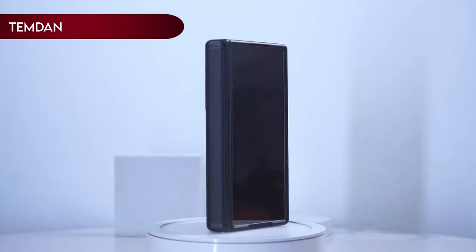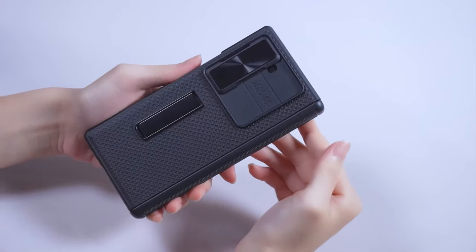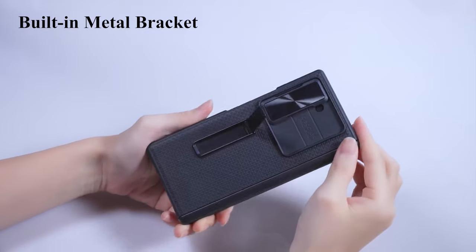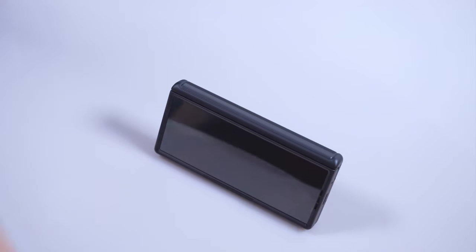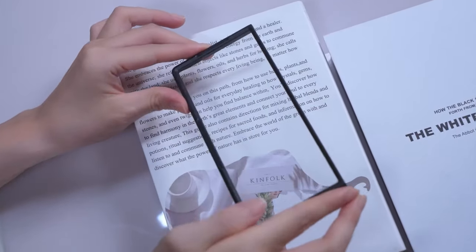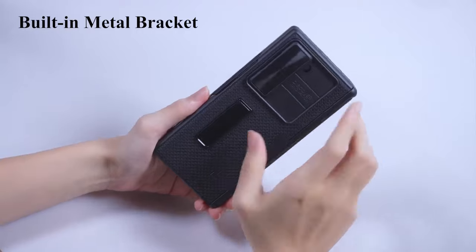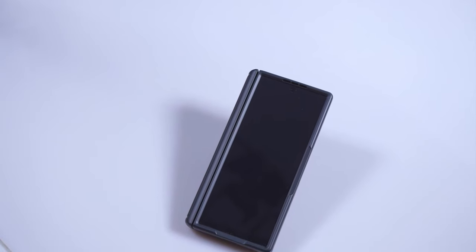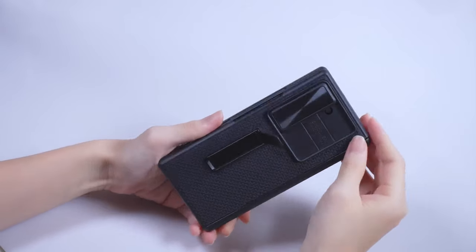Number 3: Temdan. The Temdan case for the Galaxy Z Fold 6 combines practicality and robust protection. Featuring an adjustable horizontal viewing angle, the durable metal stand is perfect for watching movies, videos, and studying. This case includes a high-sensitivity HD screen protector and a sliding camera lens protection cover, offering double protection against scratches, bumps, stains, and other accidental damage. Composed of a sturdy PC back cover and a TPU shock absorber frame reinforced by four corners to disperse 99% of impact force, it also includes hinge protection, ensuring 360-degree protection from falls, impacts, and collisions.